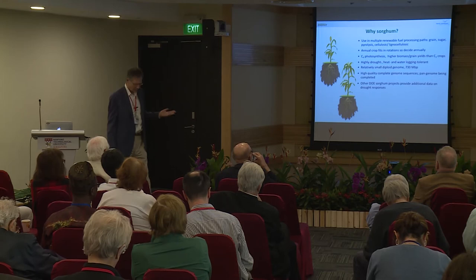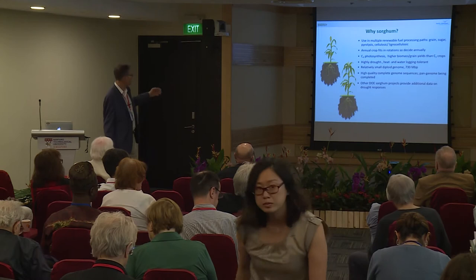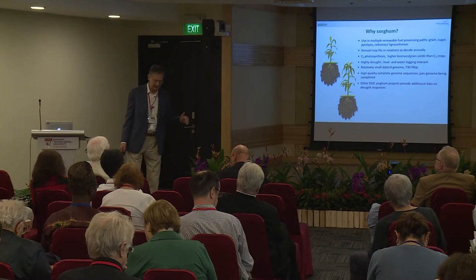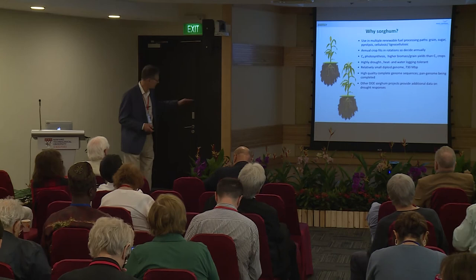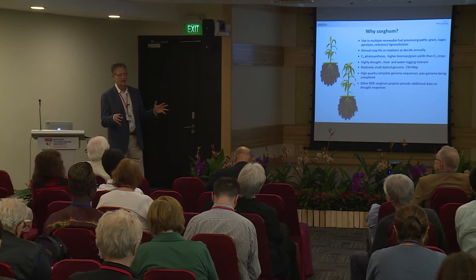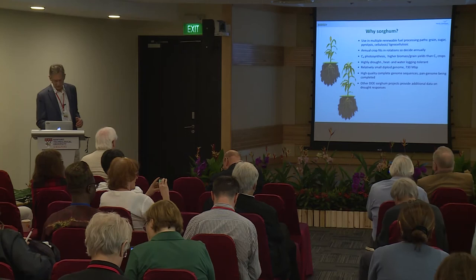Sorghum, just like corn, is a C4 crop, and it has a very advanced and effective photosynthesis compared to C3 crops like wheat or rice. It has a small diploid genome and is very tractable to genomic editing — CRISPR-Cas has been developed for sorghum. We also collaborate with other projects on sorghum, including one where we look at epigenetics and how that confers drought tolerance and how it interacts with the rhizospheric microbial community.